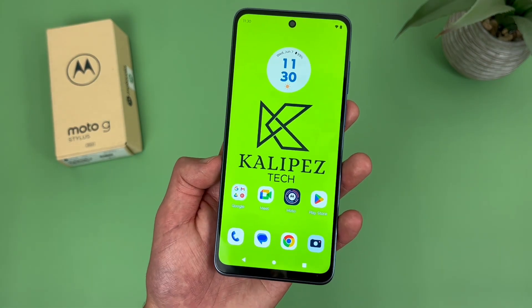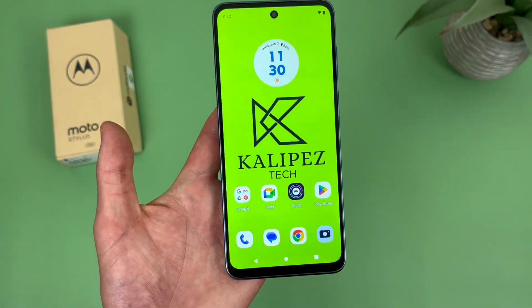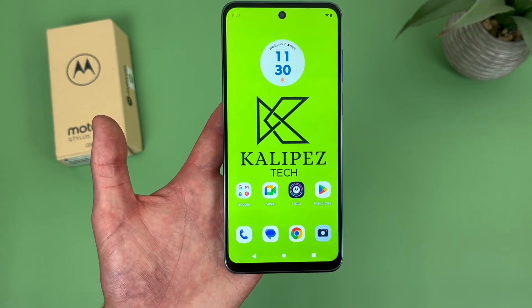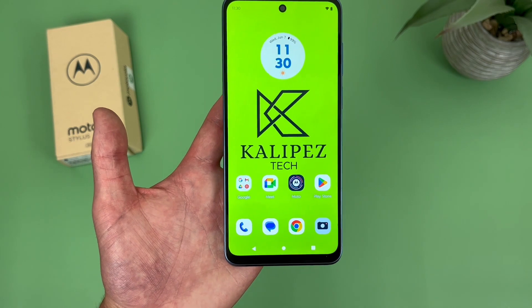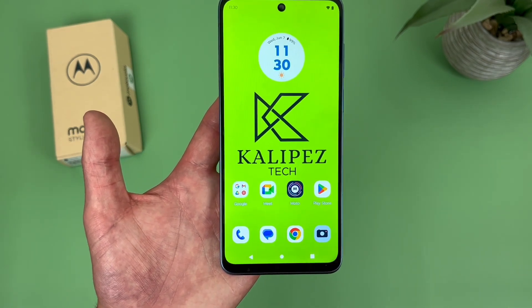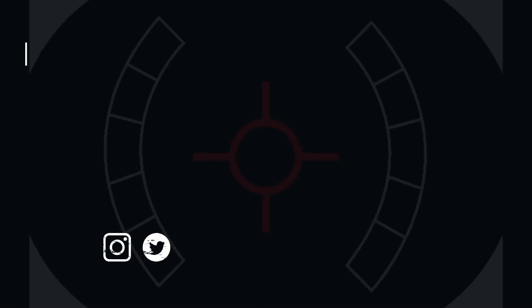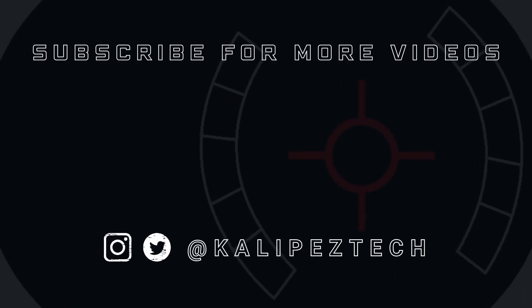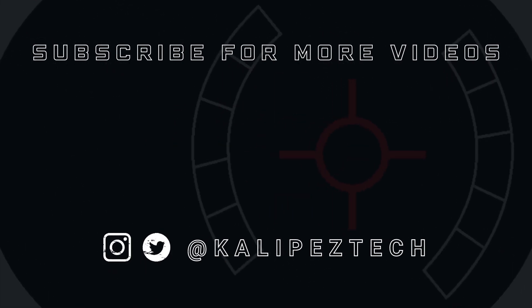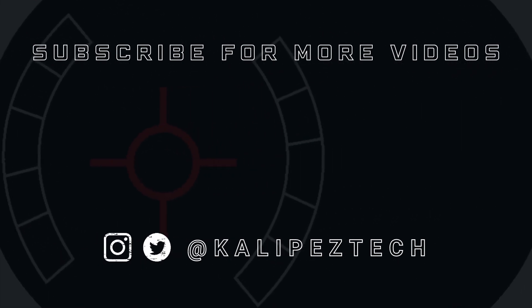But those were my five reasons why you should buy the Motorola Moto G Stylus 2023. Again, if you do end up wanting to learn more about this phone, definitely check out the description where I'm linking to several other videos about it, as well as some information about pricing, availability, and some of my favorite smartphone accessories. But that's it for this video — if you enjoyed it and found it useful, be sure to give it a thumbs up and hit that subscribe button. Don't forget to follow KalibasTech on Twitter and Instagram, and as always, I will see you in the next video.